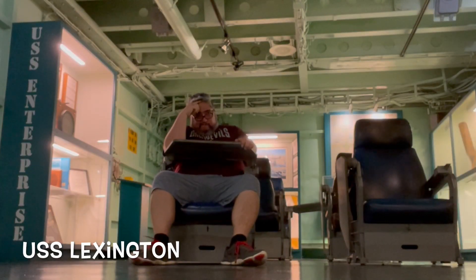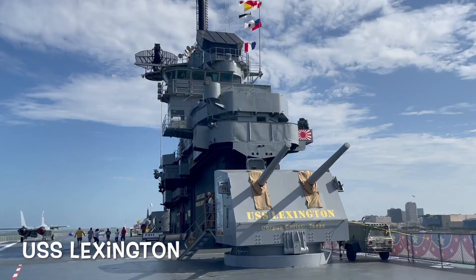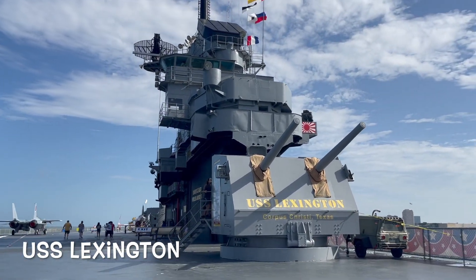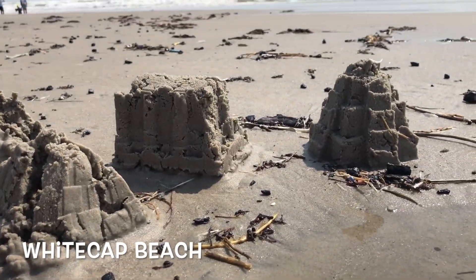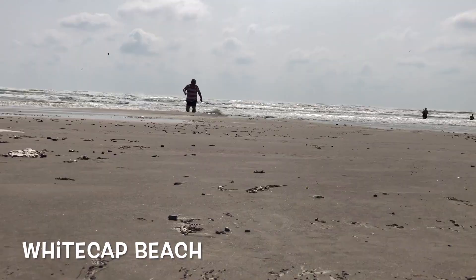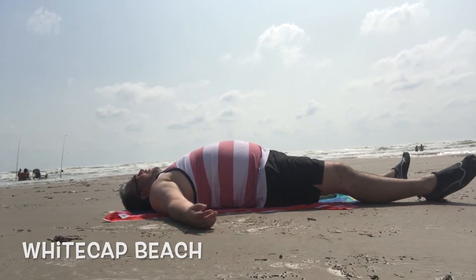And then you can go to the USS Lexington Floating Museum — an aircraft carrier that served in several wars. Look at those gun turrets and you get to sit in the captain's chair. While you're there, head over to White Cap Beach and enjoy the sand, surf, and sun.